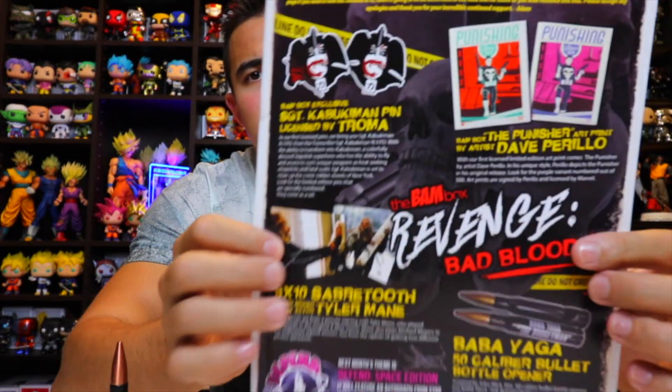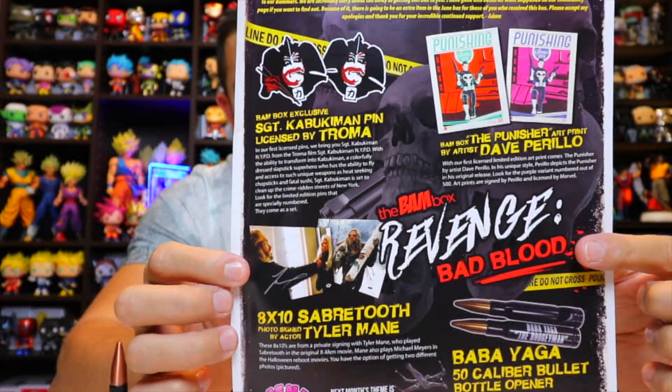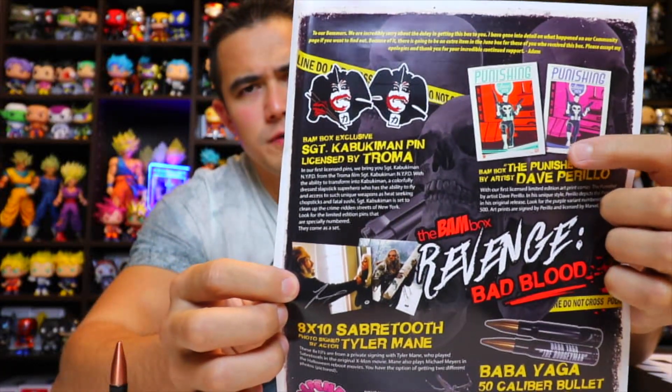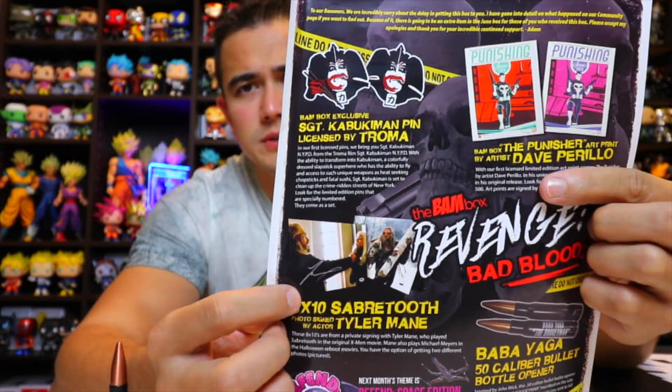So that was everything. As you can see on the card, it looks like you could have gotten two different art prints for the Punisher and two different prints for Sabretooth. And then there's the Baba Yaga 50-caliber bullet bottle opener.